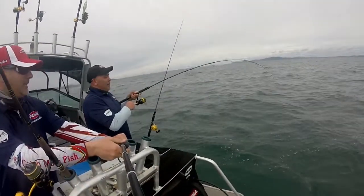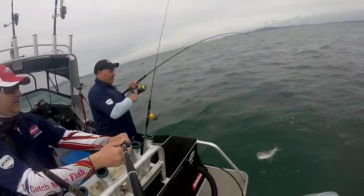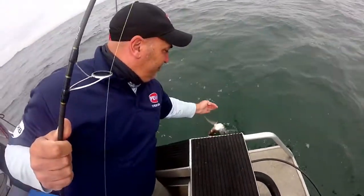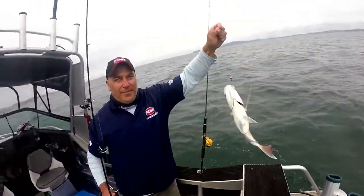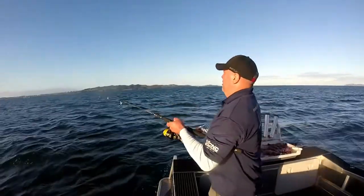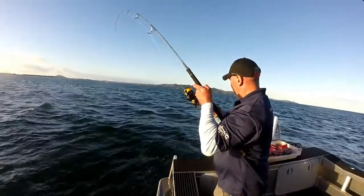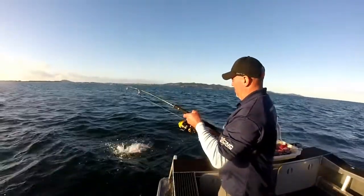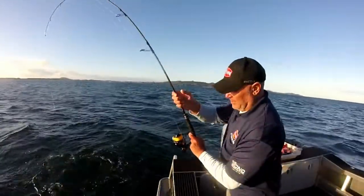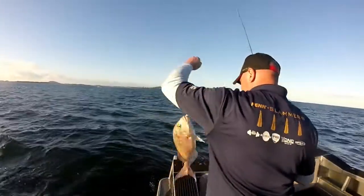Sometimes I felt sorry for Steve — he had to man the camera, but hey, someone had to do it. It was a lot of fun throughout the day, and we still had the afternoon fish in the shallows to come. As the day wore on, the fishing just never slowed down. The little Slammer 4500 had been dealing to the fish all day, and yet another little red comes aboard.